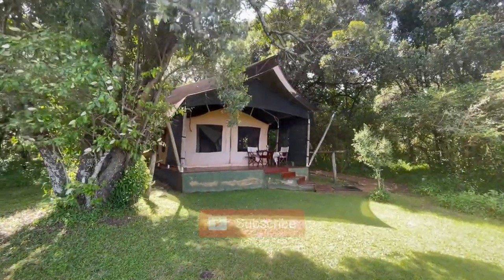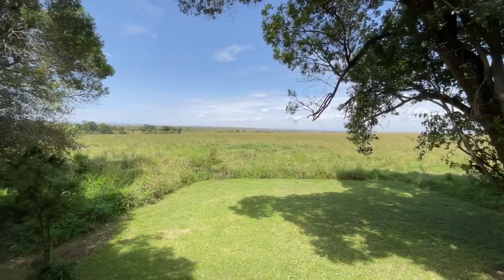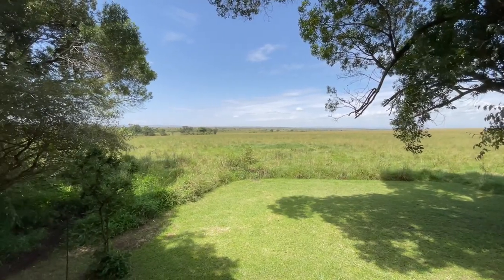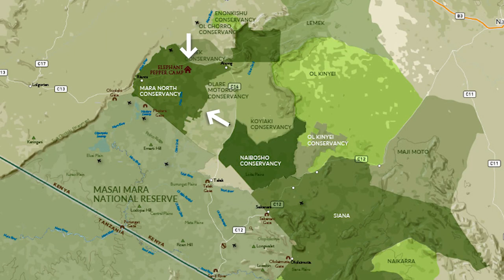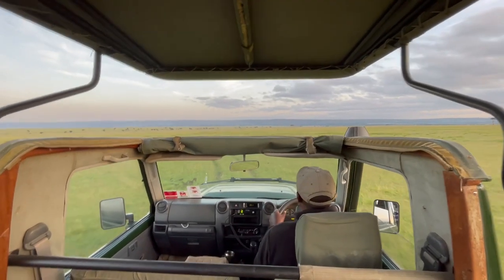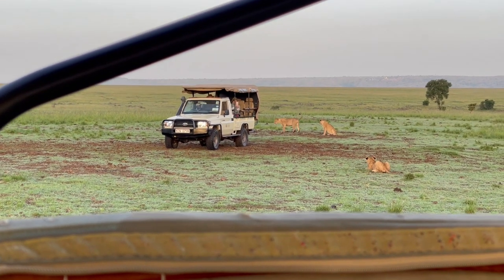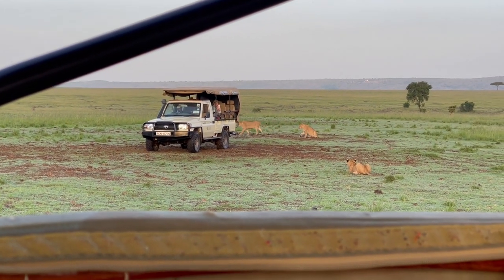In today's video I'm taking you to a very special safari camp located in the Mara North Conservancy in Kenya, a conservancy that protects the northwestern zone of the greater Masai Mara ecosystem. This place offers a much more exclusive and private experience for safari goers because only guests of the few camps inside the conservancy are allowed to access this area.